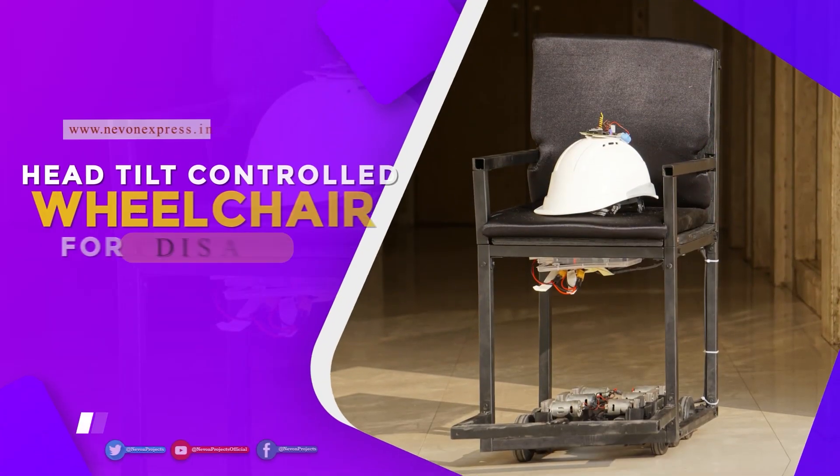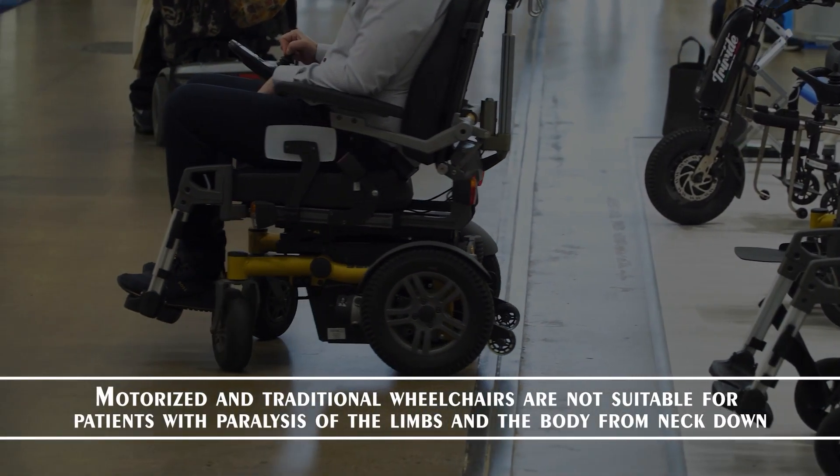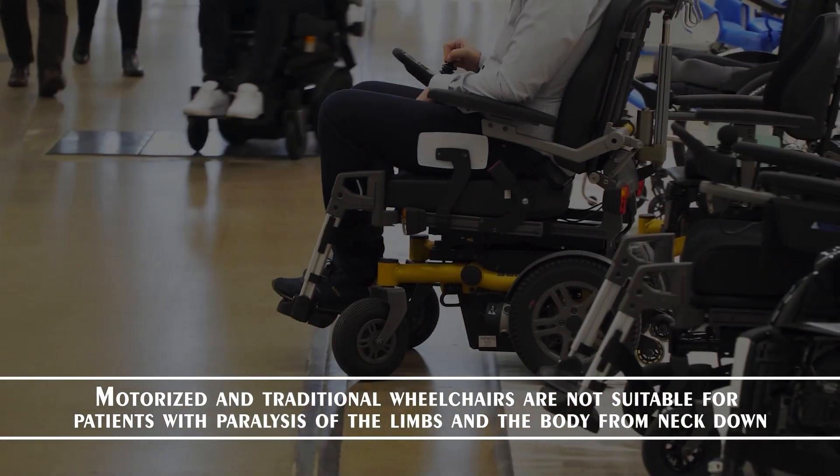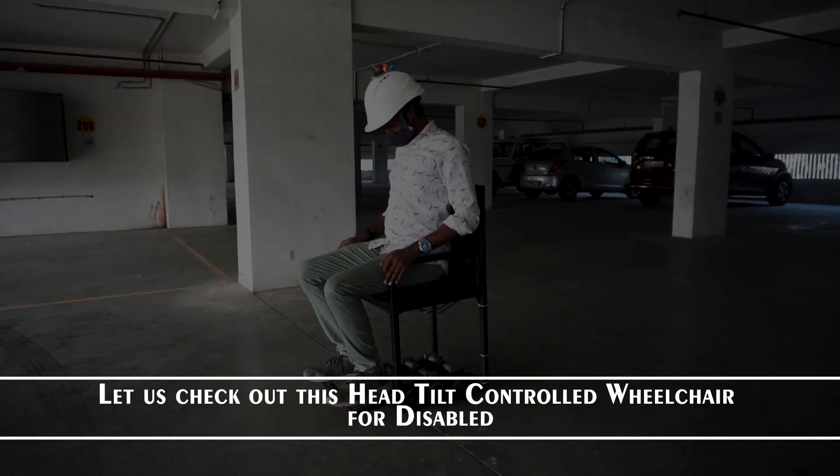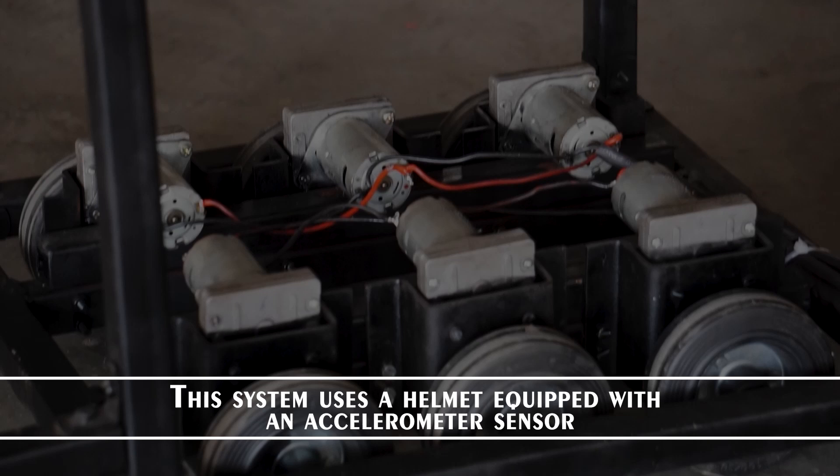Head tilt controlled wheelchair for disabled. Motorized and traditional wheelchairs are not suitable for patients with paralysis of the limbs and body from the neck down. Let us check out this head tilt controlled wheelchair for disabled. This system uses a helmet equipped with an accelerometer sensor.